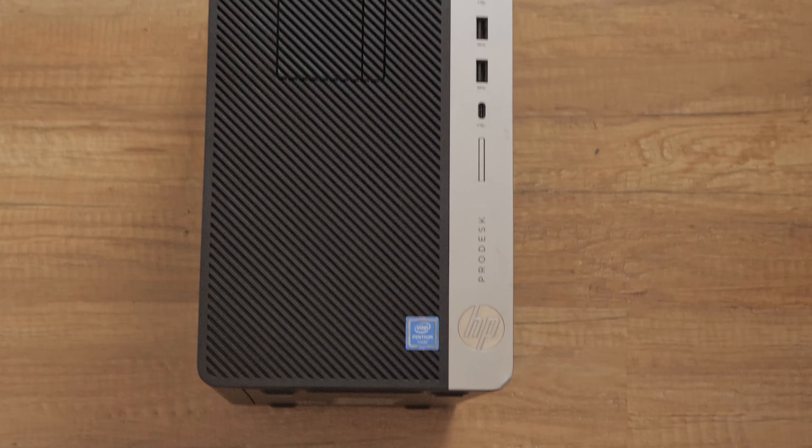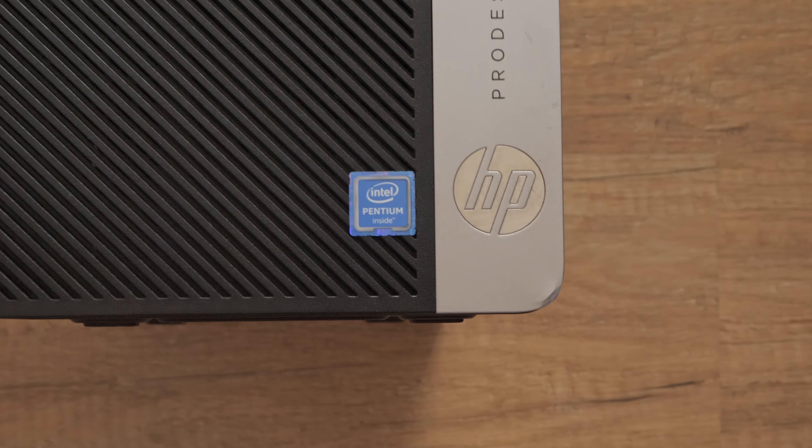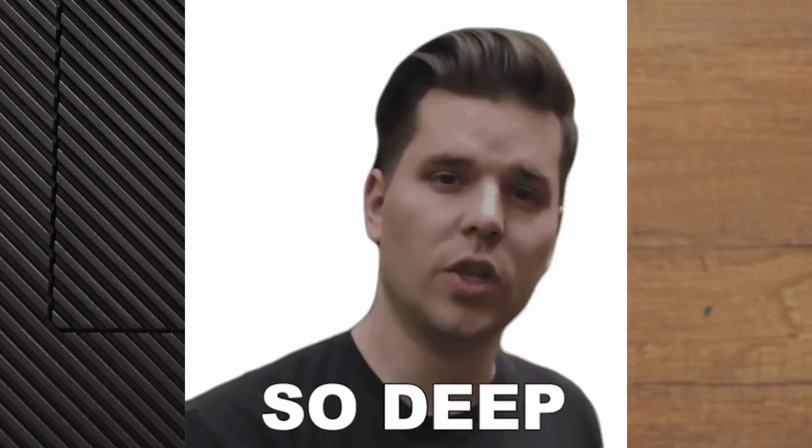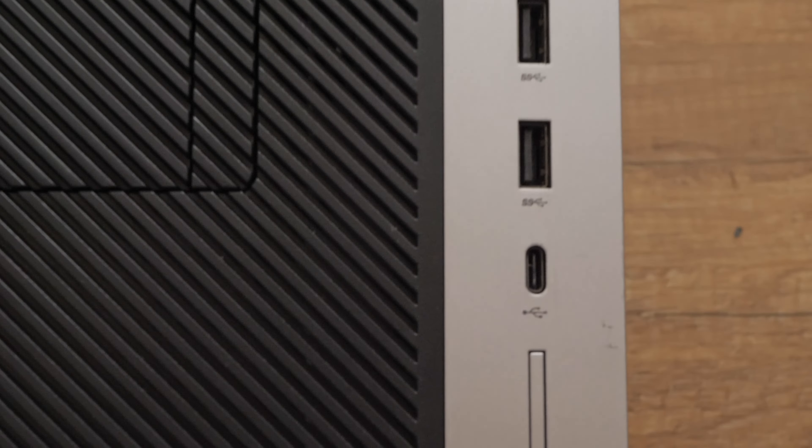The HP ProDesk 600G3 is a commercial grade desktop computer that is part of HP's ProDesk series. This series is designed for business and professional users who require reliable and efficient computing solutions for their work environments. The G3 in the model name indicates that it's the third generation of the ProDesk 600 series and it was likely released around 2017, or about 6 years ago. This makes the system old but not that old, thanks to which it has DDR4 memory and front-facing USB Type-C for connecting and charging modern devices. The ProDesk 600G3 comes in various form factors including traditional tower, small form factor, and mini desktop configurations, allowing for flexibility in space utilization and deployment options.